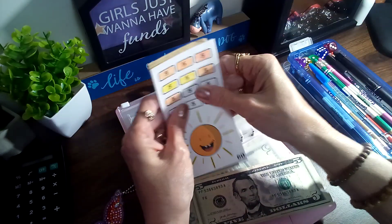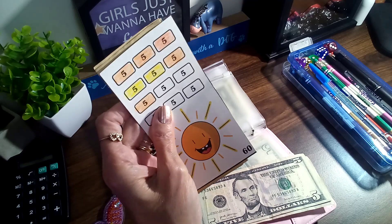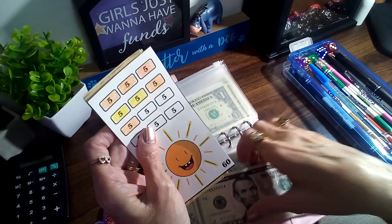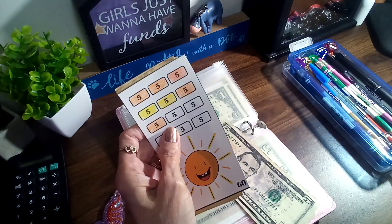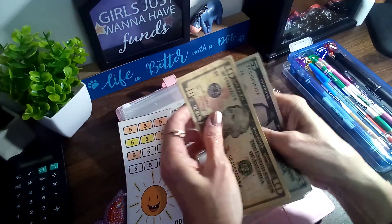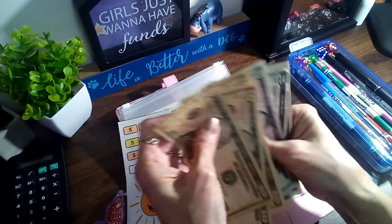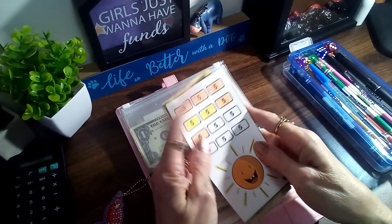Congratulations on the launch of your shop! I kind of lost a no-spend day but that's okay. I'm excited to get my little bookmark savings challenges. This one we are going to add ten, ten, twenty, twenty, thirty-five, forty-five. I have this at forty-five.